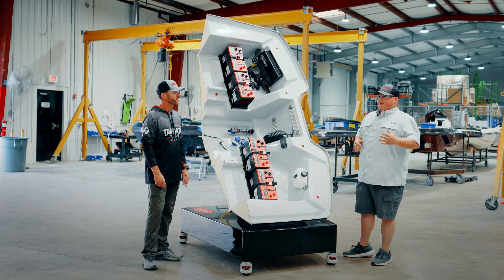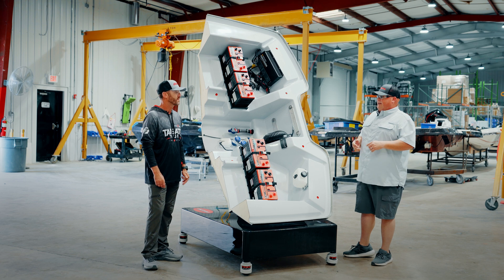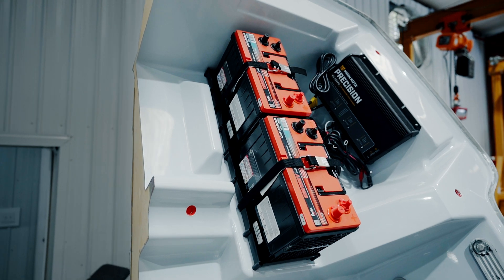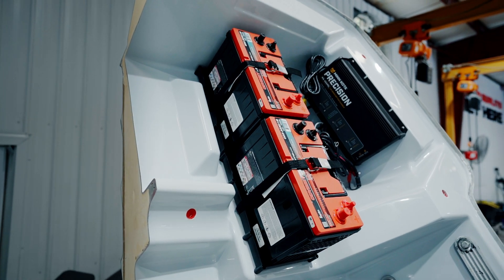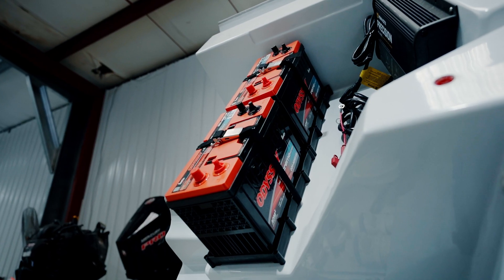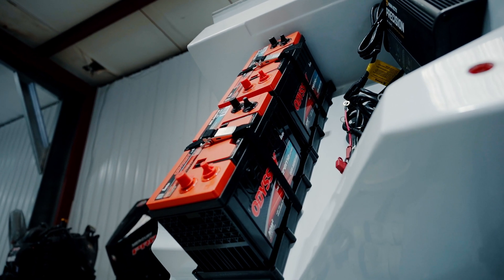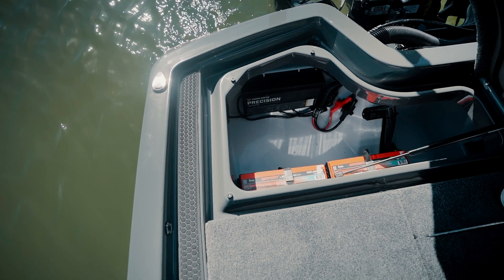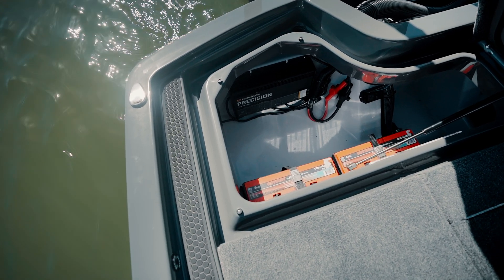When they're out on the water and need to get at something, they can get to it quickly for maintenance or potentially for troubleshooting. So we went through a lot of different layouts to figure out how to make that work the best, and this is the solution we came up with. It gives you clean battery access, access to the pumps. When you open the lid, your battery charger's right there. Everything's pretty much convenient for you.